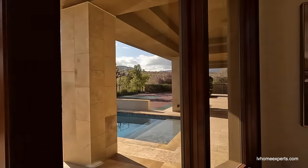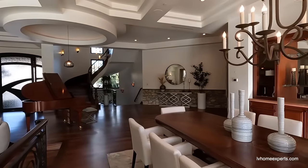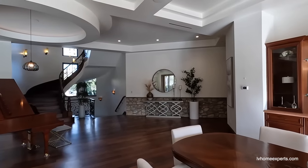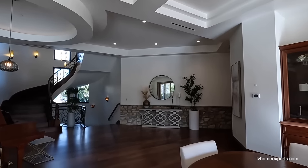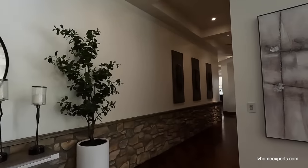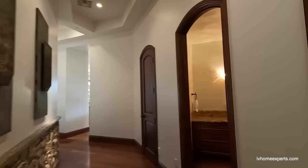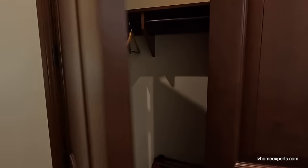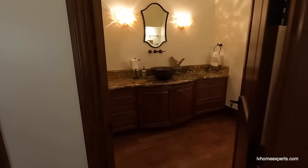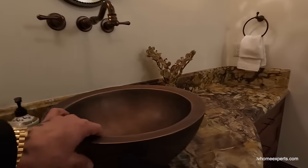Gorgeous backyard — we've got a basketball court too! There are linear supplies for the air conditioning unit. Love the stone right here off to the side. And here's a coat closet.